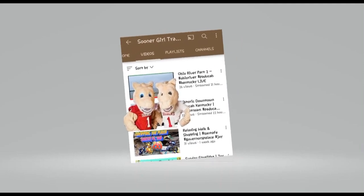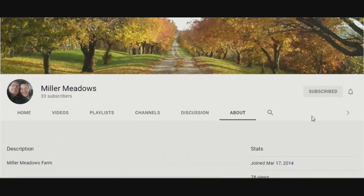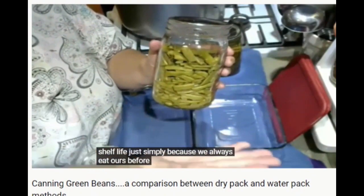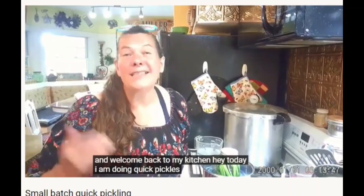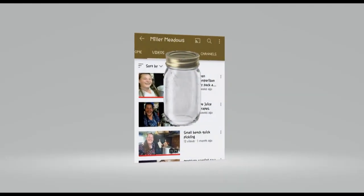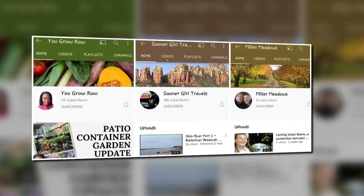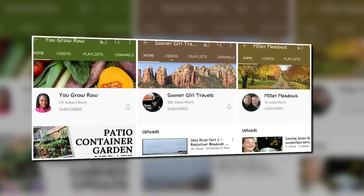Miller Meadows is something of a YouTube newbie, and they have consistently put out at least one homestead pressure canning or water bath canning video every two weeks. There are even a few pickling videos thrown in. So if you don't know what to do with all the jars you're hoarding, check out the content on Miller Meadows for some food preservation ideas.